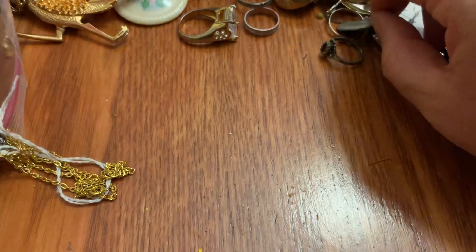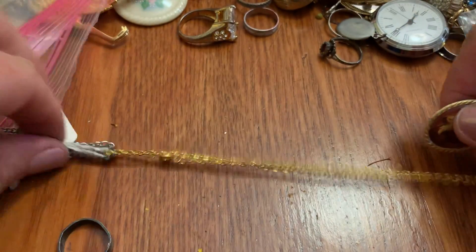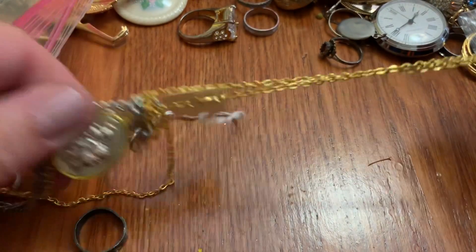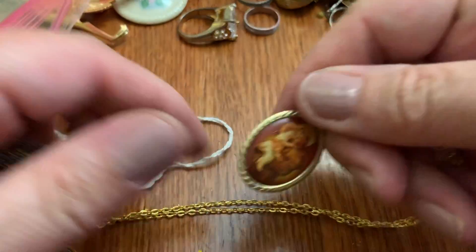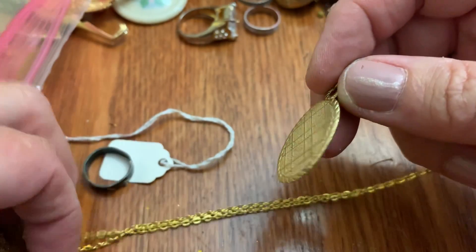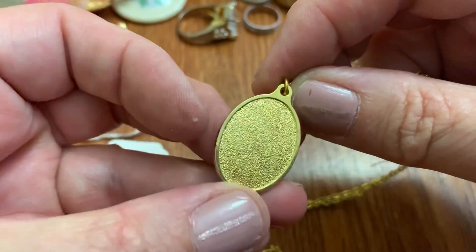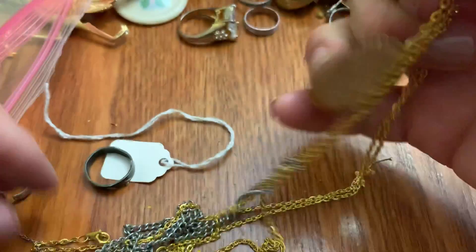Green — weird pendant. Pendant. Pretty religious pendant. That's pretty.